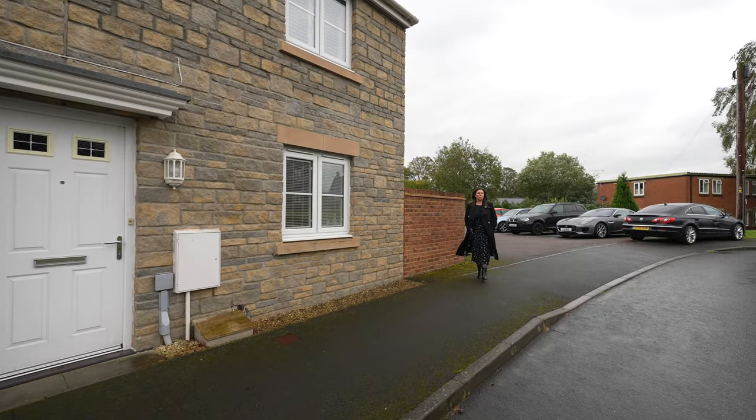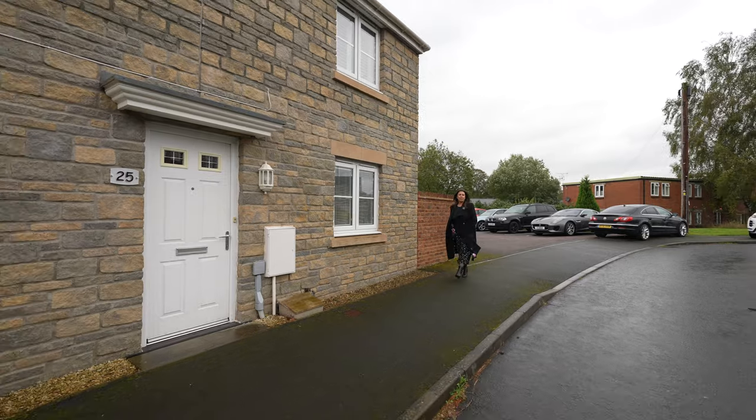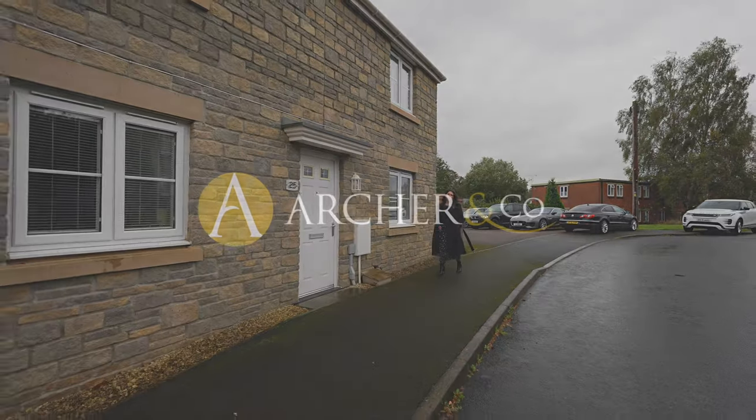Thank you so much for joining me today at 25 Ashtree Road in Coent. If you have any further questions or if you'd like to arrange a viewing, please do give us a call.